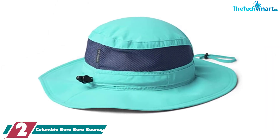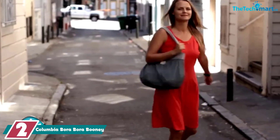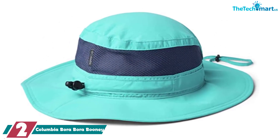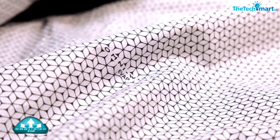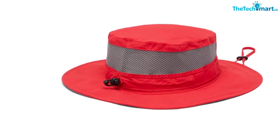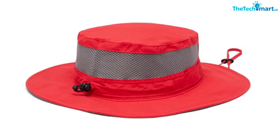At number two we have the Columbia BoraBora Boonie. Constructed from UPF 50 nylon fabric with a brim covering 360 degrees, you can be sure this hat will keep your head and neck safe from UVA and UVB rays. You won't find yourself overheating even on super steep hills, thanks to the integrated mesh panel that allows awesome airflow so hot air can escape from the top of your head. And if you feel a sweat coming on, the Omni-Wick moisture technology soaks up perspiration instantly and disperses it across the surface of the hat so it dries in no time.